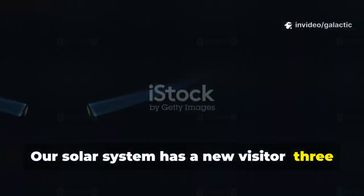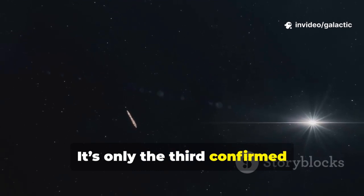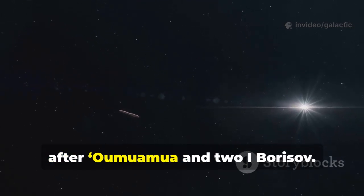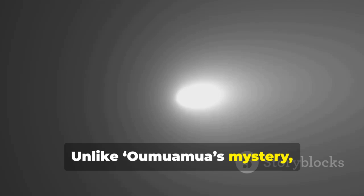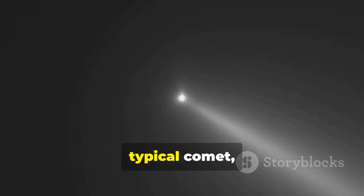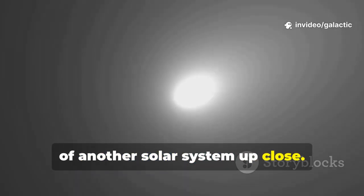Our solar system has a new visitor: 3I Atlas, an object from another star system. It's only the third confirmed interstellar object, after Oumuamua and 2I Borisov. Unlike Oumuamua's mystery, 3I Atlas looks and acts like a typical comet, giving us a rare chance to study a piece of another solar system up close.